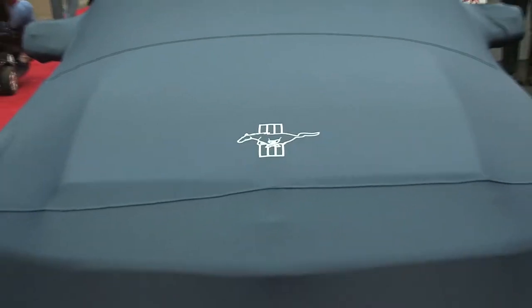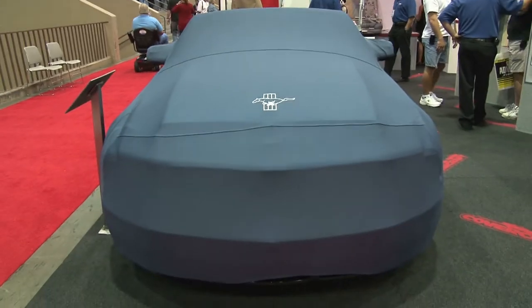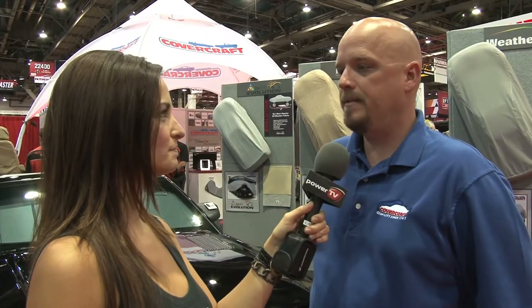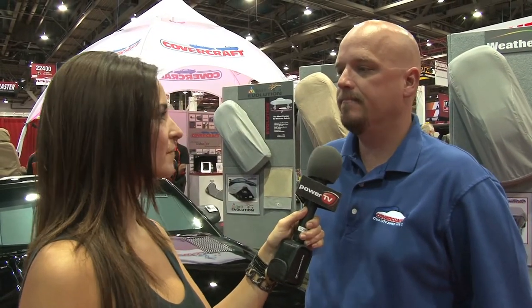Fantastic — so many options. We make many different products, and all those things are available for most vehicles, custom to that application. If viewers online want to check out the whole selection, they can go to Covercraft.com — that's the website, and there will be links to all the products there. You guys heard it: Covercraft.com.